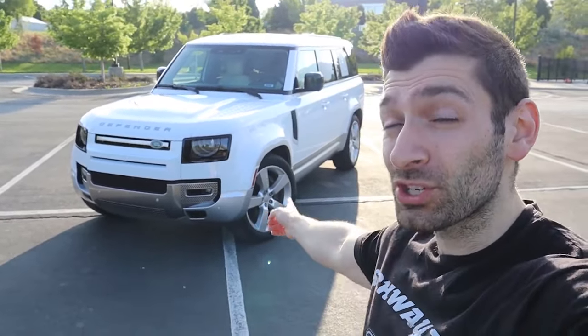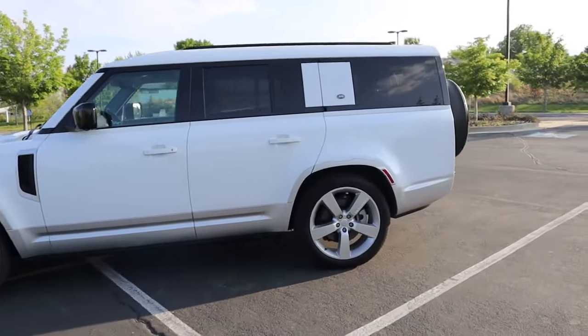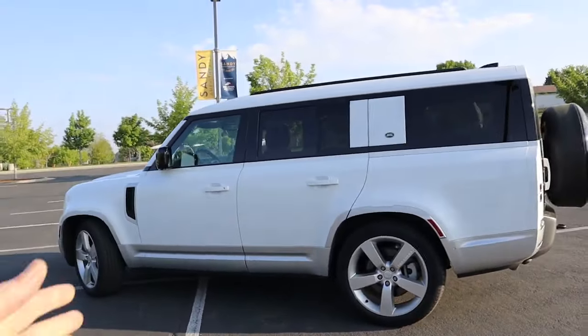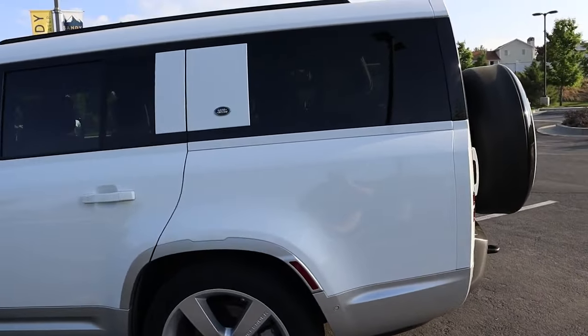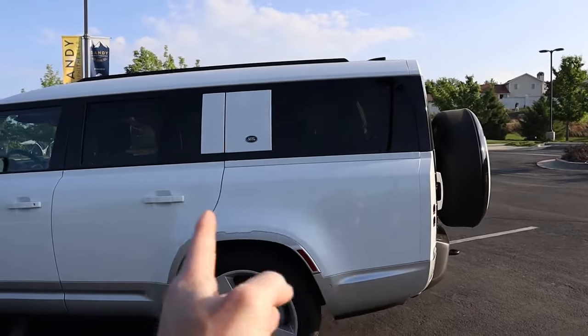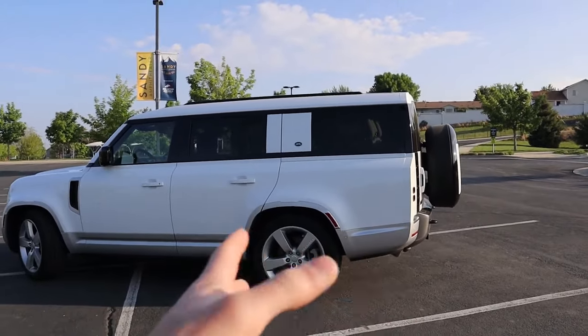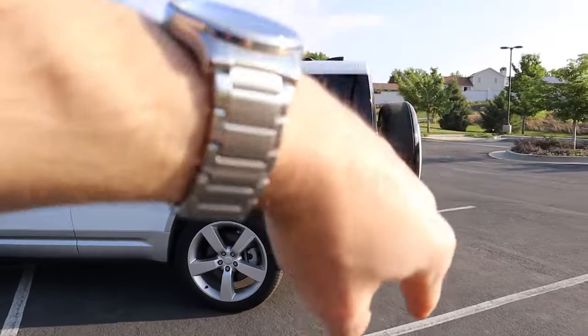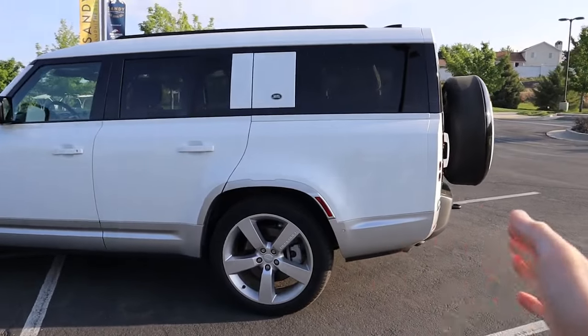Now that we've discussed the seven things I love, let's talk about five things that could be a little bit better. First, I have to address the elephant in the room — that has to do with the length of this vehicle. This is the 130, which is the longest version of the Defender because it has a functional third row. Because of that, a lot of people mention this seems a little bit awkward and long in the rear end. That rear quarter panel is a pretty large space, especially because you have a flat back, giving it a more boxier shape than a traditional crossover with an extended rear end.